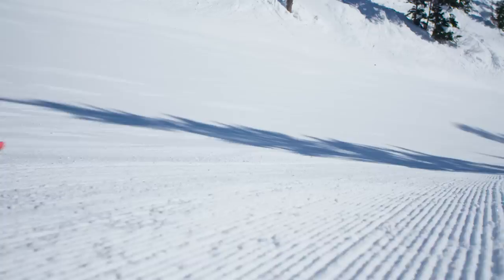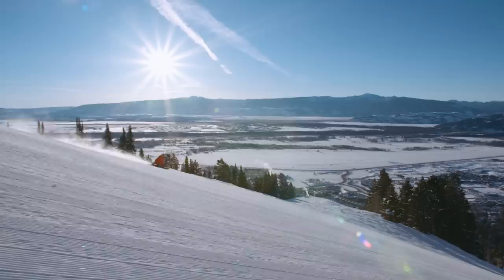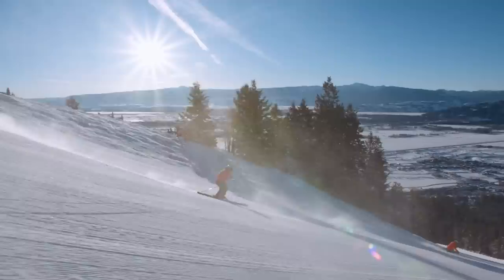There's definitely a pride in the corduroy that you leave, being a skier. Even if you can't ski the next day, you know how it's going to ski in the morning. There's a lot of pride. It's a great feeling to know that it looks that good and you did it, and everybody's going to love skiing it that day. Yeah, it gets in your blood — grooming does. I don't know what I'd do if I didn't groom. I'd go crazy.